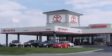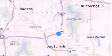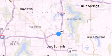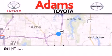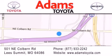Thank you for considering Adams Toyota for your next new or pre-owned vehicle. If you have any questions, visit our website, give us a call, or stop by our dealership. We are conveniently located at 501 Northeast Coburn Road at the intersection of 470 and 291. We look forward to serving you.